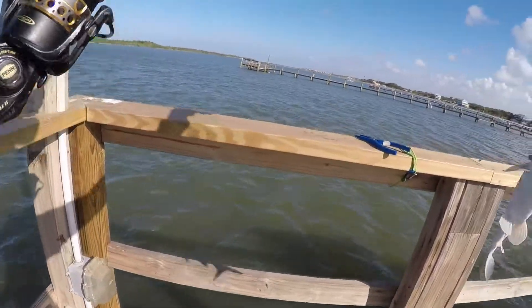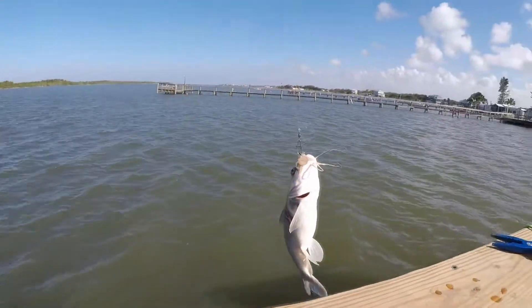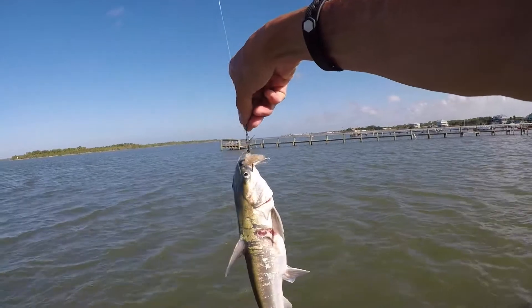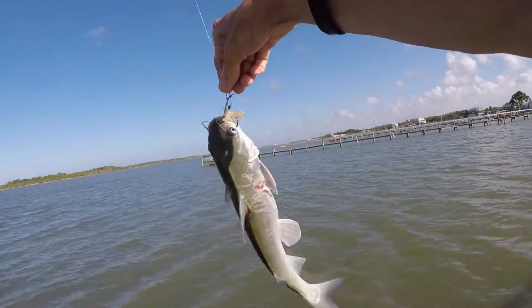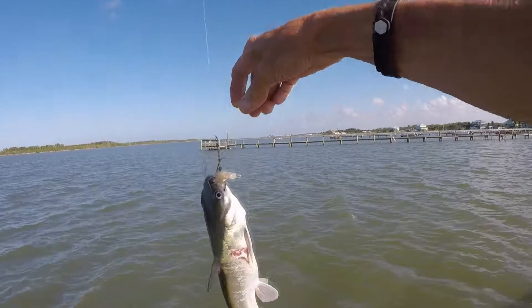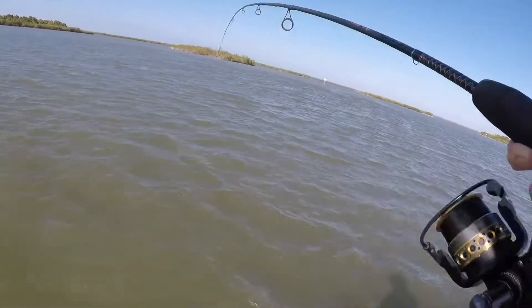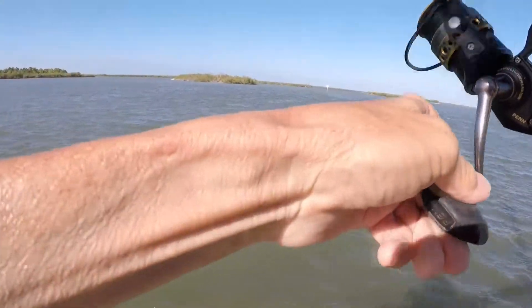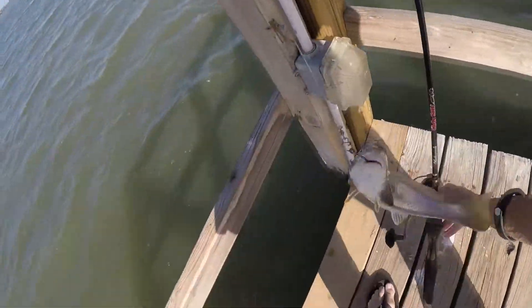Wow, something had a hold of him. Barely hooked too — look at his side, there's a claw mark, or a bite mark. And look at the other side, there's a bite mark. This guy was in someone's mouth. Little whiting — something other than a catfish!